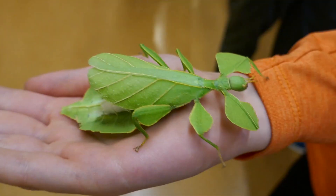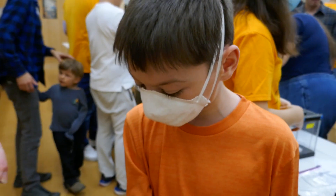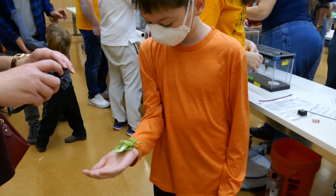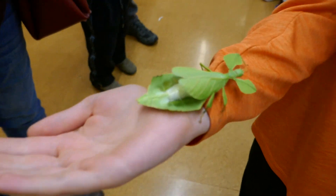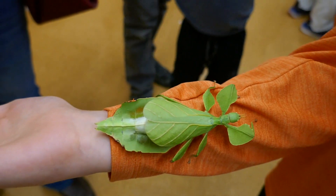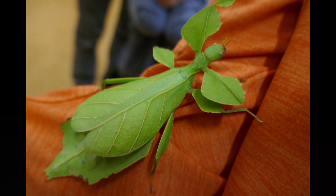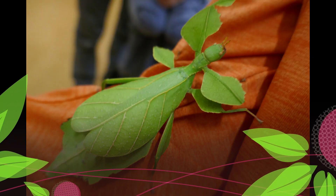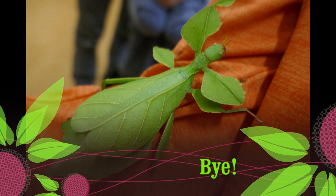I'm just going to talk about a leaf bug. We went to this place called Insectapalooza and there was a leaf bug, and I had it crawling on me. It looks like a leaf, but it's kind of obviously not a leaf. I'm pretty sure you can see under it and see a little white thing — I'm pretty sure that's its abdomen. Yeah, that's the leaf bug.